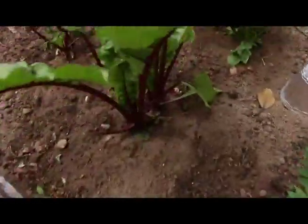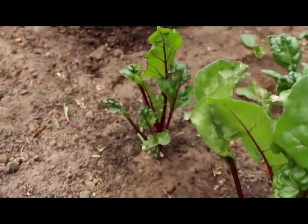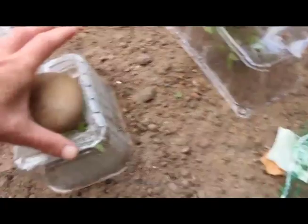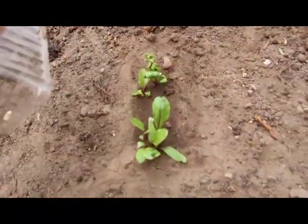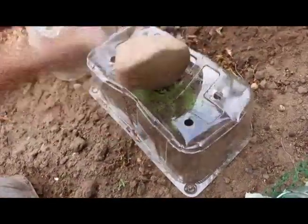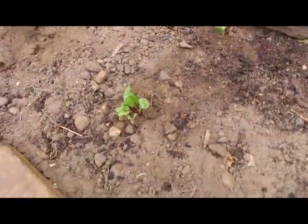Beetroot — started off inside and planted out. Spinach, chard, more beetroot — these ones were planted directly. Use your little plastic punnets to protect them from the birds. More things are also coming through from seed planted directly: some beetroot, some chard.